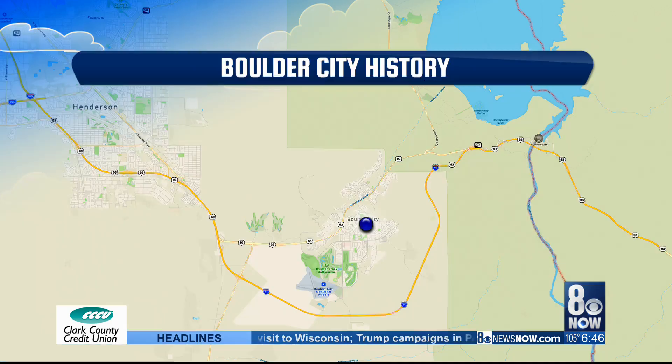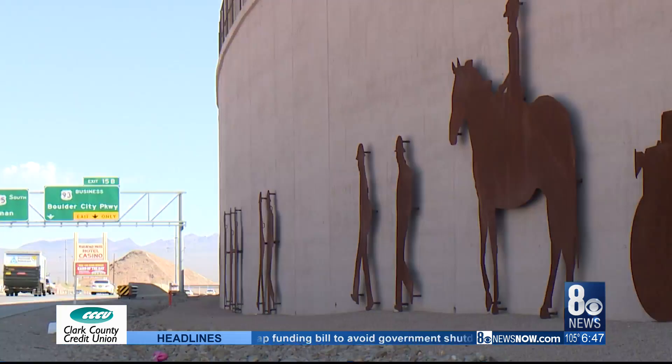Today's Destination Nevada takes us to Boulder City. From the trails to the lake, there are a ton of outdoor activities, Brian. And Kirsten, there's also a really rich history surrounding, of course, the world-famous Hoover Dam. Alex Backus has the story.